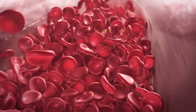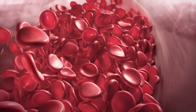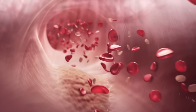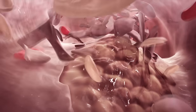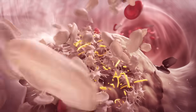In patients with CAD, atherosclerosis can begin to develop decades before symptoms arise, since atherosclerotic plaques grow slowly. When a plaque ruptures and a blood clot forms, the threat of a vascular event becomes very real.